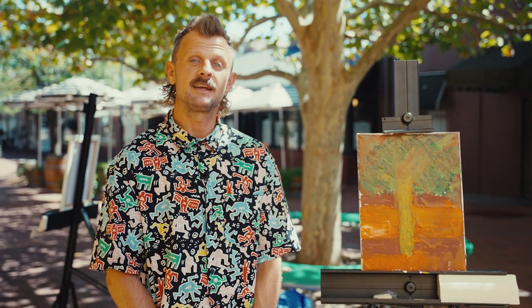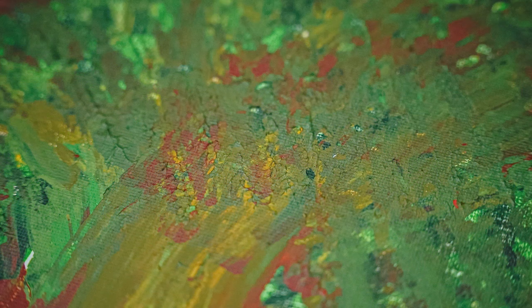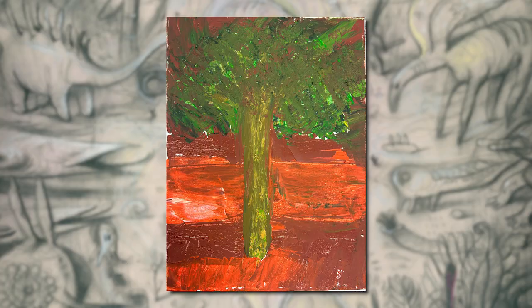This piece is called Autumn. It is an exploration of colour and texture. The idea was to use a palette knife to create a textured piece, and in the last minute I wiped a really important bit off and wrecked it.